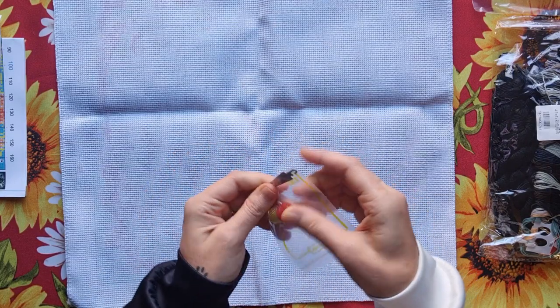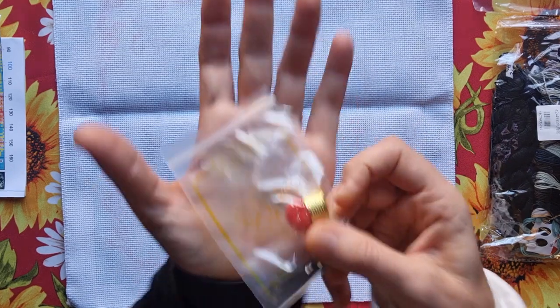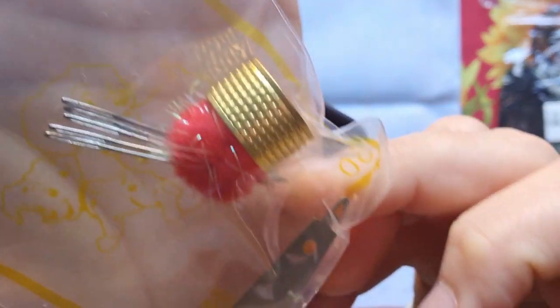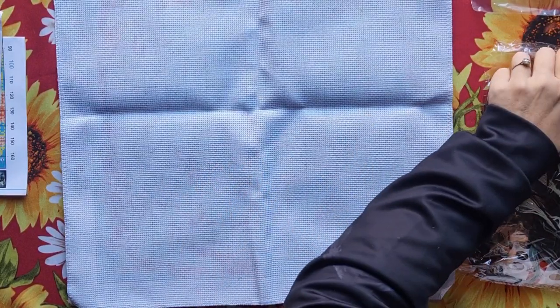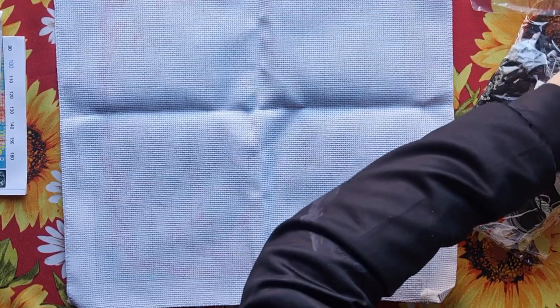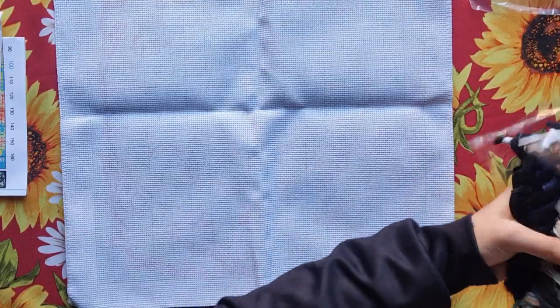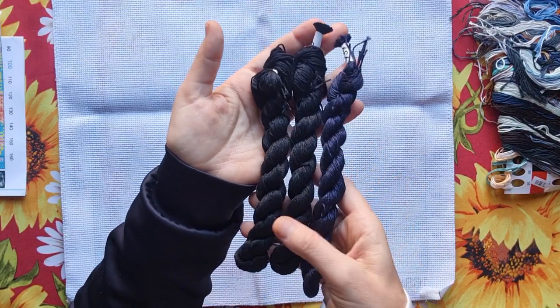This kit includes a thimble, needle threader poof ball, and five needles. That needle threader is very handy - I was using it with 18-count on Monday. It works for size 26 needles, and if you know what I mean, that is minute. We've also got three extra hanks of floss: a dark navy blue and two blacks.